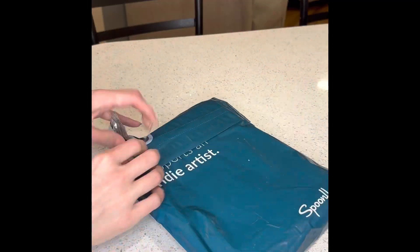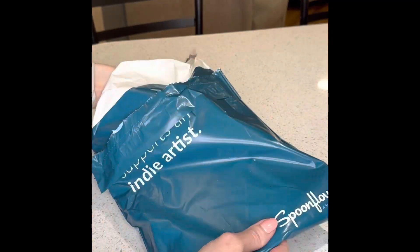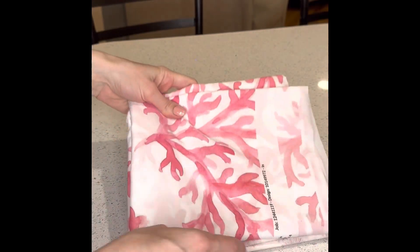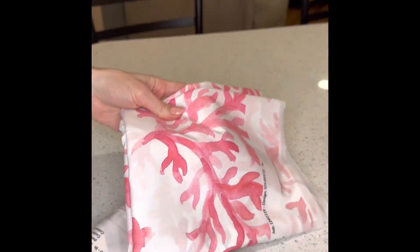This is a quick video unboxing of my Spoonflower fabric I just received. I love the availability of the different fabric designs.